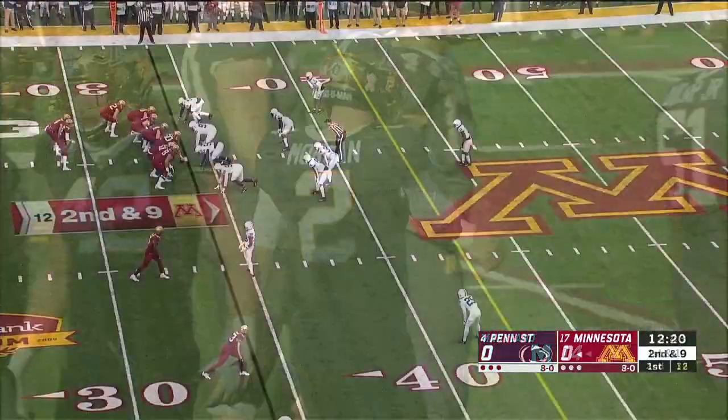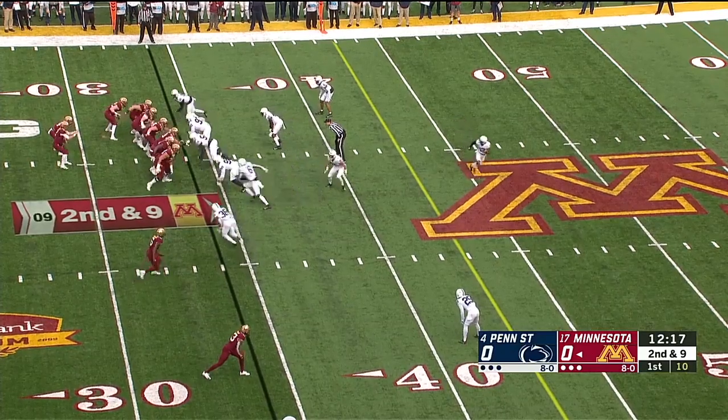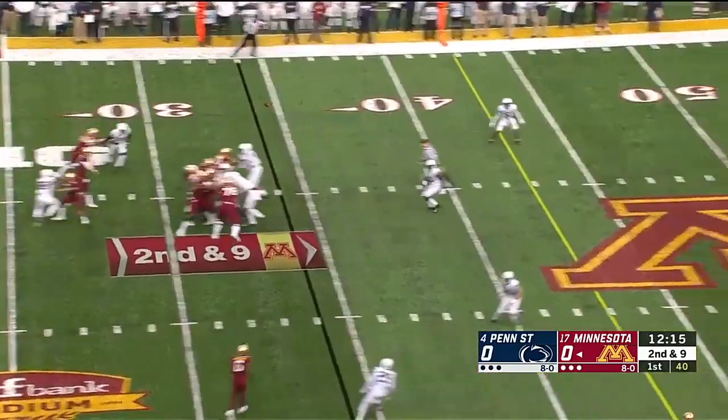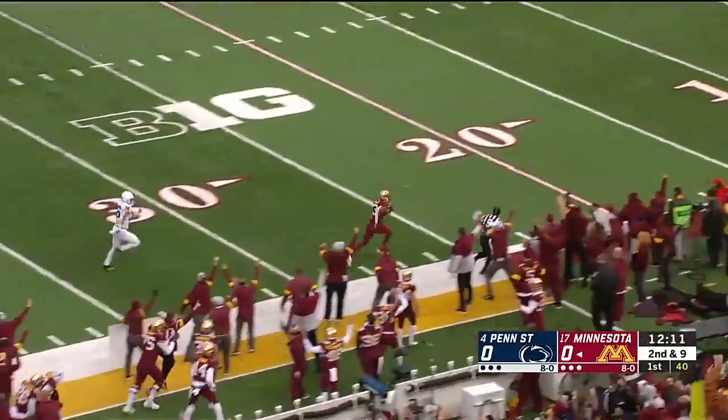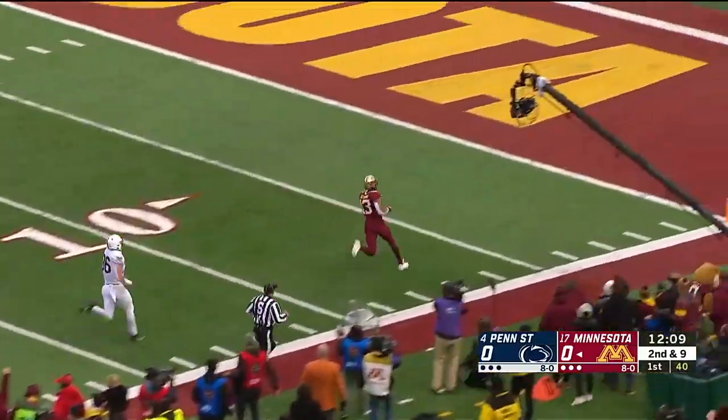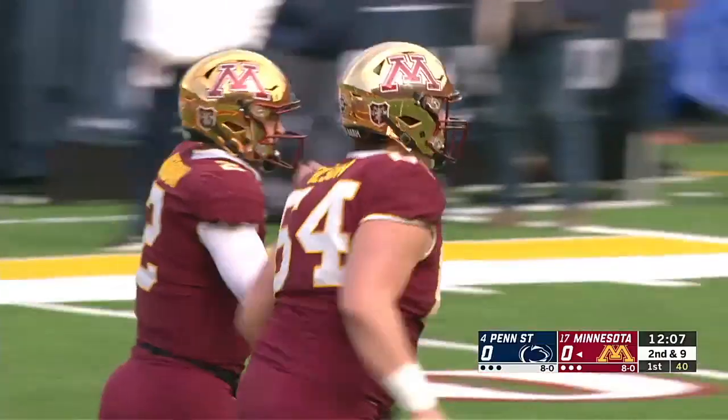Johnson was the target — play action, they had been working on it all season and using it to great impact lately. The blitz is picked up, there's an open man — it's Rashad Bateman, and he is gone. Touchdown, Minnesota.